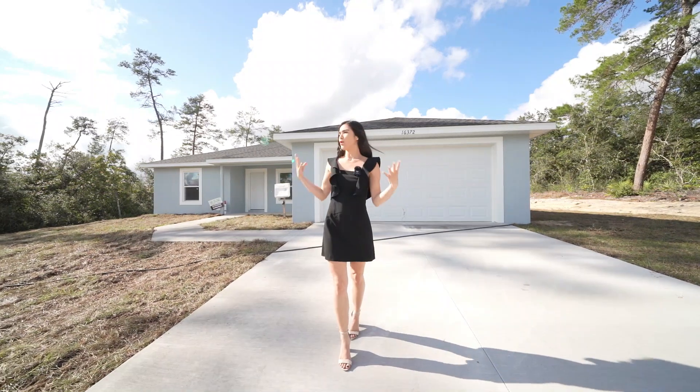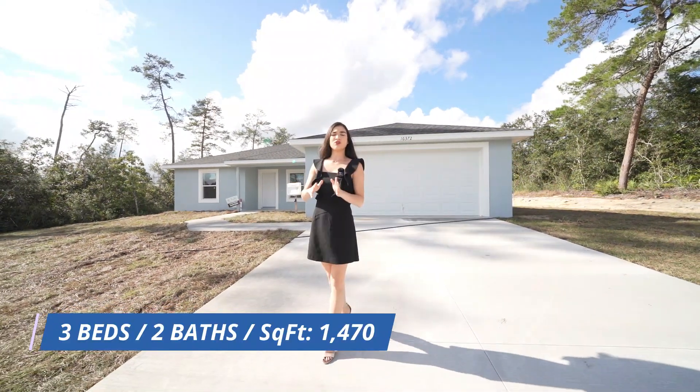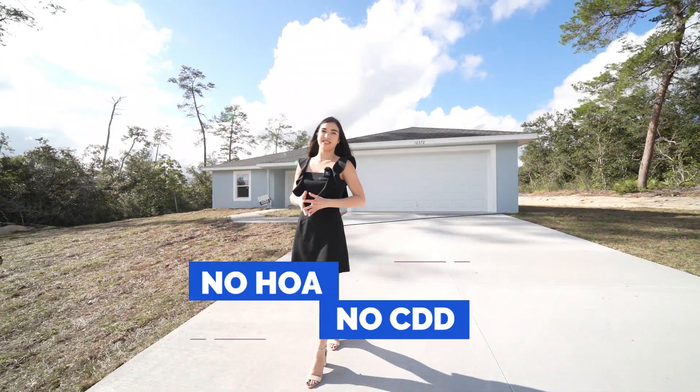Now today I'm showing you this gorgeous home right behind me. This is a three bed, two bath, 1,470 square foot home with no HOA and no CDD.